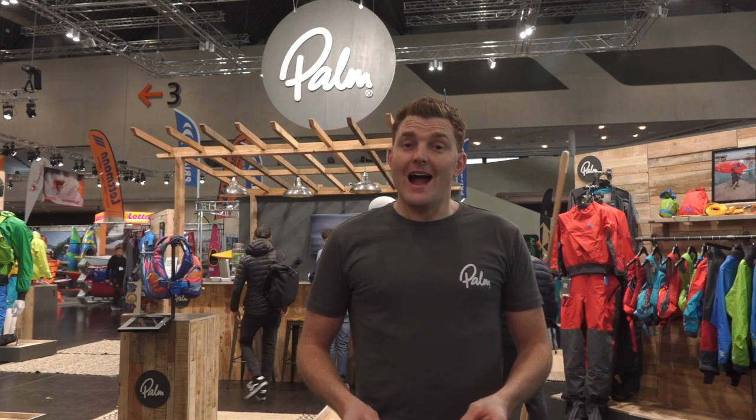Hello everyone, welcome to Paddle Expo and the new Palm stand, celebrating 40 years this year. We've done a brand new stand made from recycled materials, built by a company called Somerset Wood Recycling, and brought it here to Nuremberg. We've brought all of our new products, our sales team, and our team ambassadors — and we're going to show you all of the new products, about 60 actually this year from us at Palm.